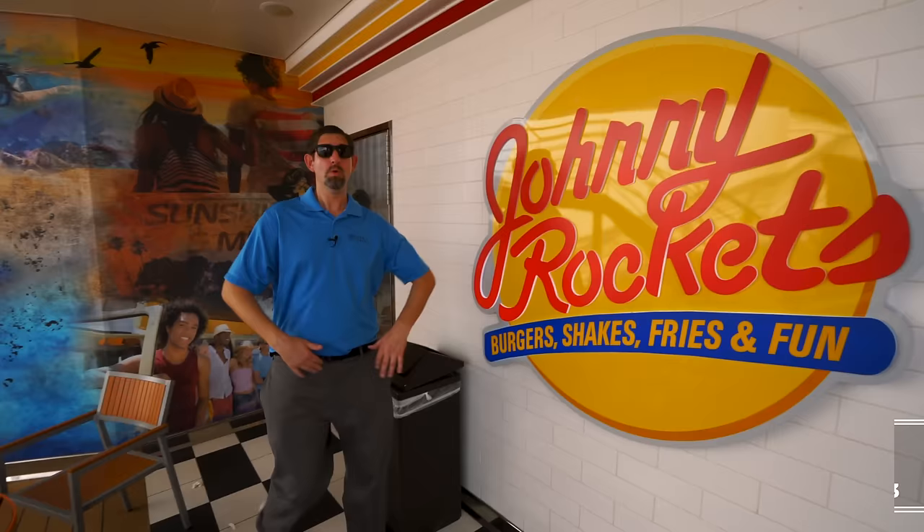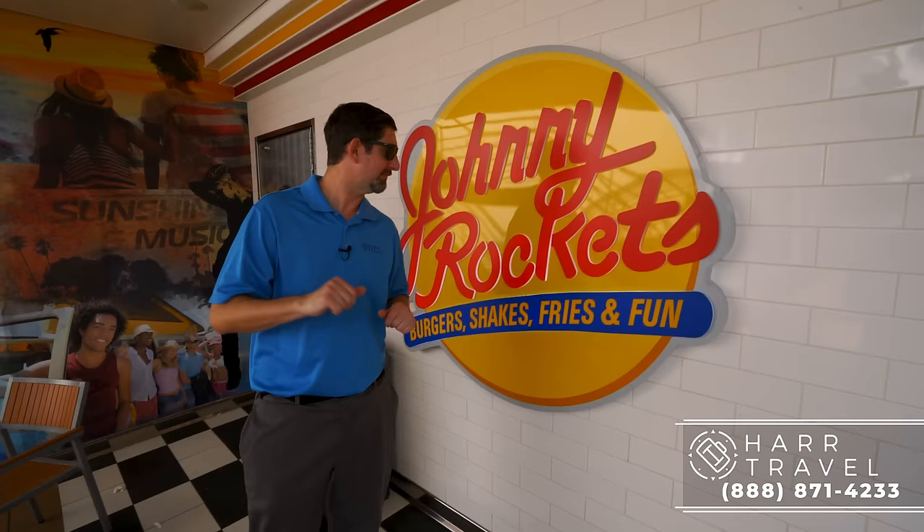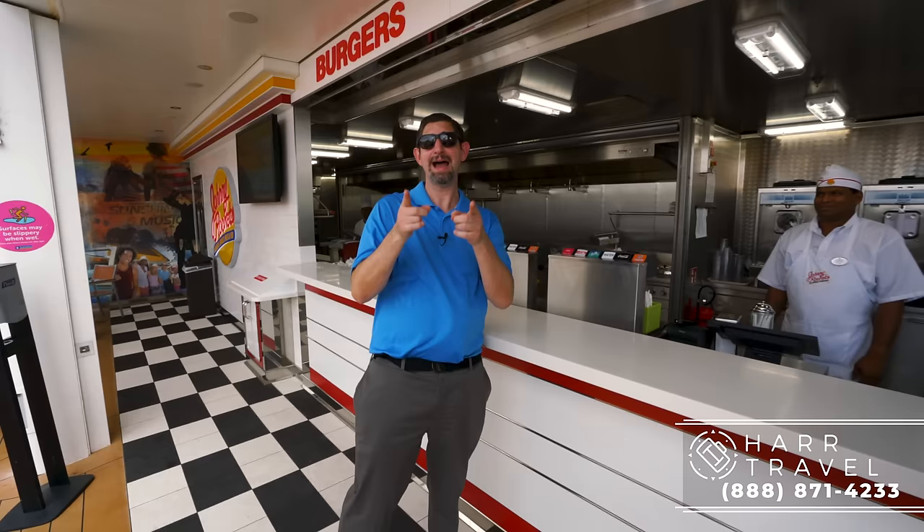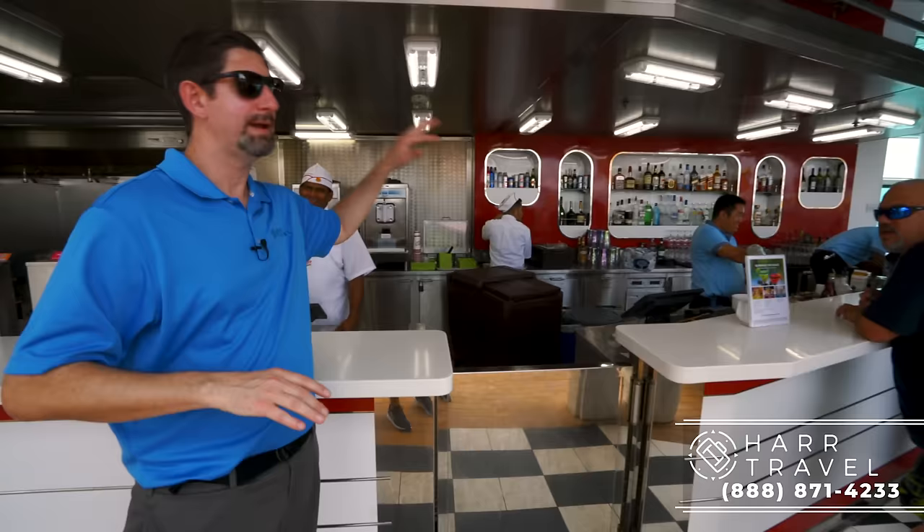Another brand new concept on board the Navigator after the amplification is Johnny Rockets Express. It's a quicker and smaller version of Johnny Rockets — they've got all your favorites: shakes, burgers, and all of that. My favorite is the apple pie à la mode with Tillamook cheese — that's how my grandma did it. They've also added a bar here. El Loco Fresh and Johnny Rockets Express really add to the overall experience.